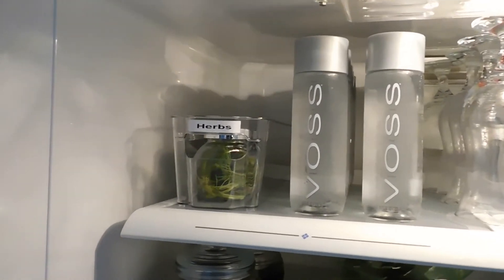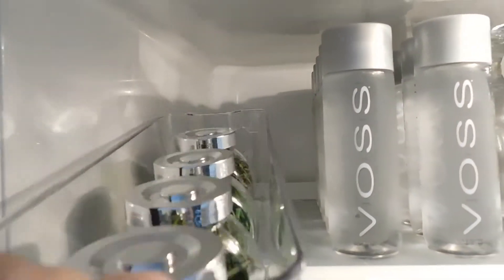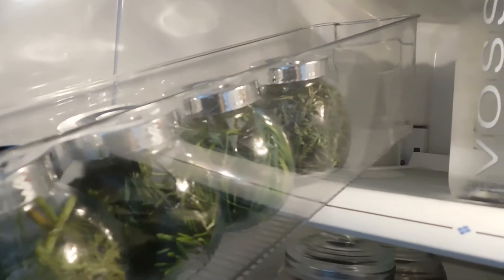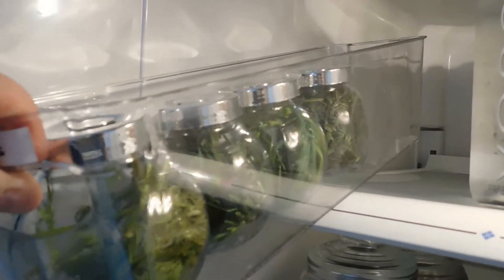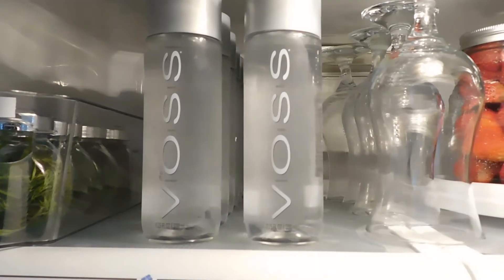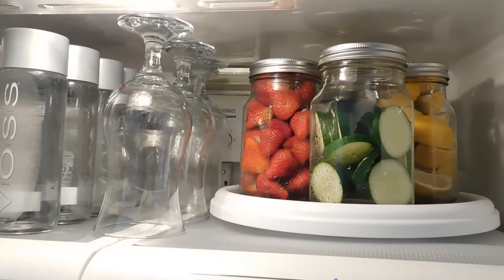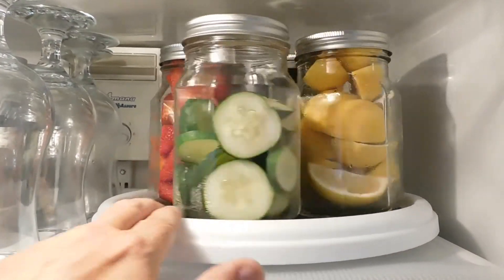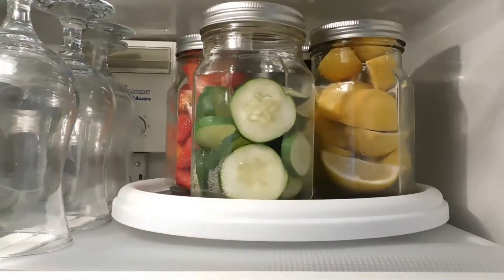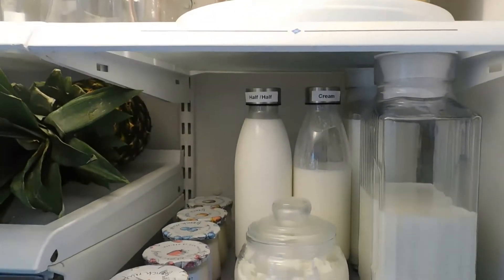Beginning on the top shelf on the left-hand side, I have a container to store all of my fresh herbs. I don't have each individual container labeled, as those vary from week to week, but they're the same jars I use for my dry spices, purchased from IKEA very inexpensively — easy to access. I don't drink enough water, so I thought if I set up a water bar inside my refrigerator it might help me get into the habit. I set up this Lazy Susan with some of my favorite water additives and I am really loving it.